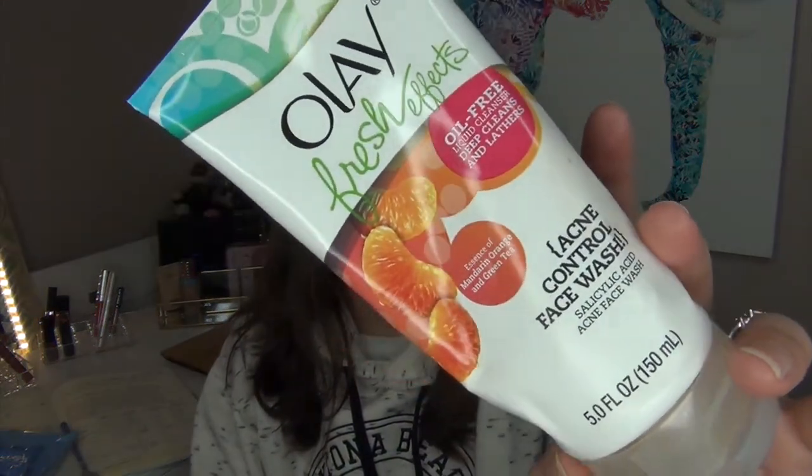The next item is the Olay Fresh Effects Acne Control Face Wash with the essence of mandarin orange and green tea. This is very, very old — it has since been discontinued. I love this; it was so gentle on the skin. I even washed my face with my eyes almost open just to see if it would irritate them, and it doesn't at all. I would definitely repurchase this if they had the same formula, but unfortunately the formula has changed and you can't find this exact kind. I even tried looking it up on eBay and Amazon, and they did not have it. I did link a product from the Olay brand down below if you want to check it out.